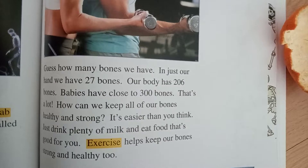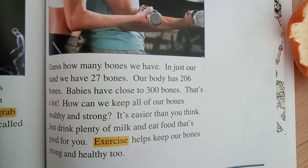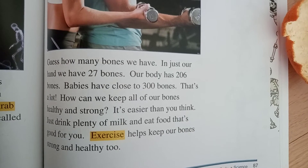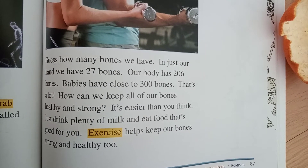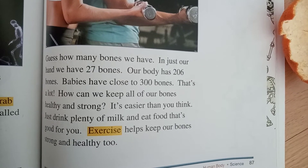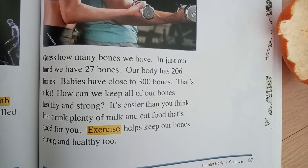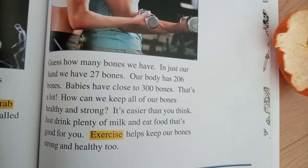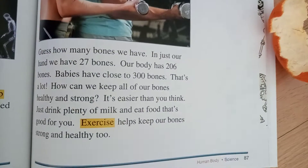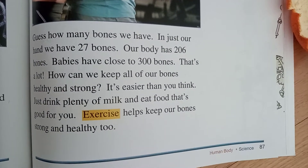Guess how many bones we have. In just our hand, we have 27 bones. Our body has 206 bones. Besides, babies have close to 300 bones. That's a lot.